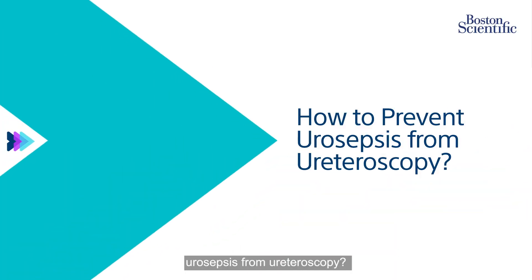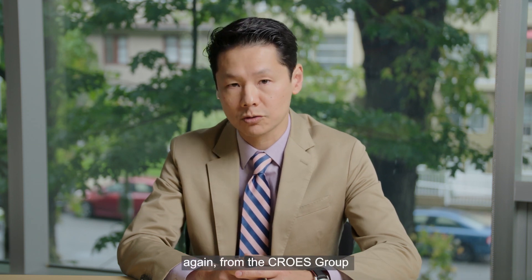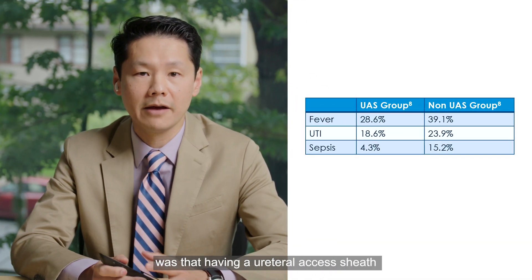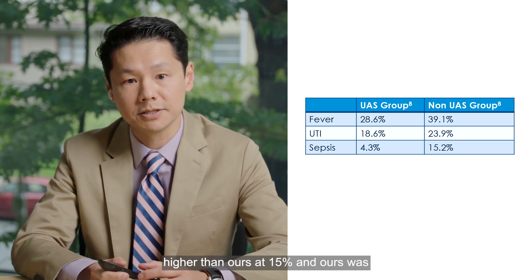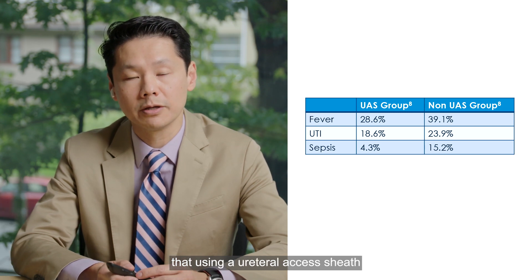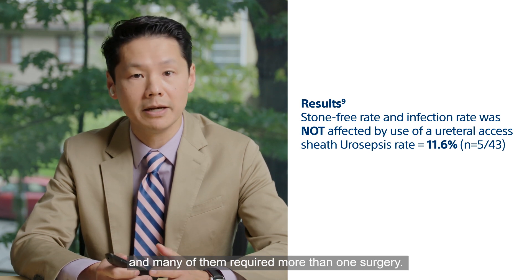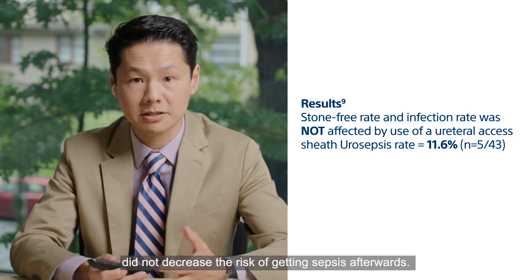How should we prevent urosepsis from ureteroscopy? One thought is whether to use a ureteral access sheath or not. Olivier Traxer and Jean-Nicolas de la Rosette, from the CROES study, looked at whether having a ureteral access sheath actually reduced the risk of sepsis. They found that having a ureteral access sheath reduced the risk of sepsis by one-third — though their rate of sepsis was quite higher than ours at 15 percent, versus four percent in the ureteral access sheath group. Their study does support that using a ureteral access sheath will decrease the risk of post-operative infection. However, another smaller study in patients with stones greater than two centimeters requiring more than one surgery showed that using a ureteral access sheath did not increase the risk of getting sepsis afterwards.